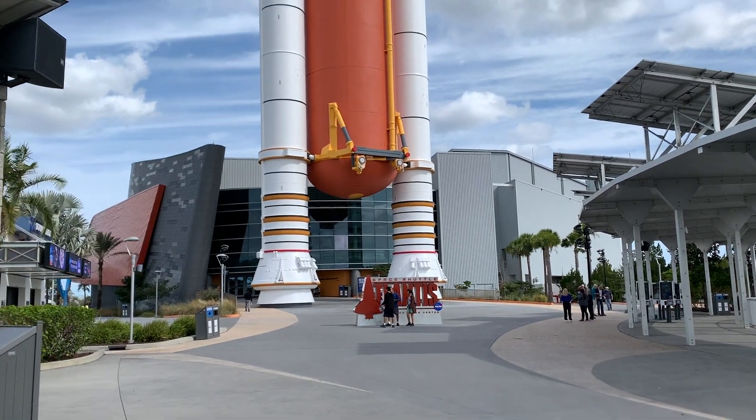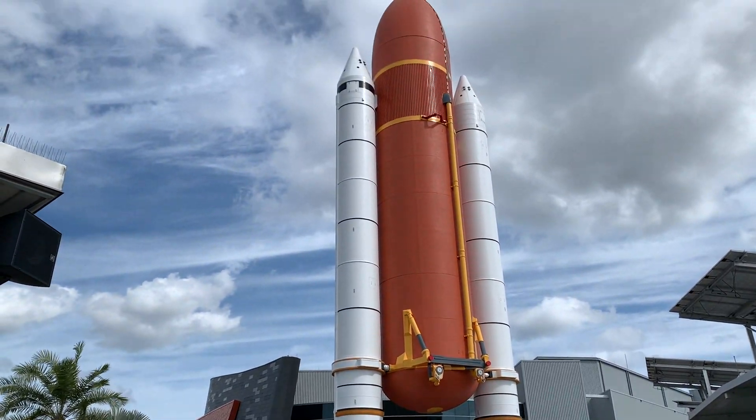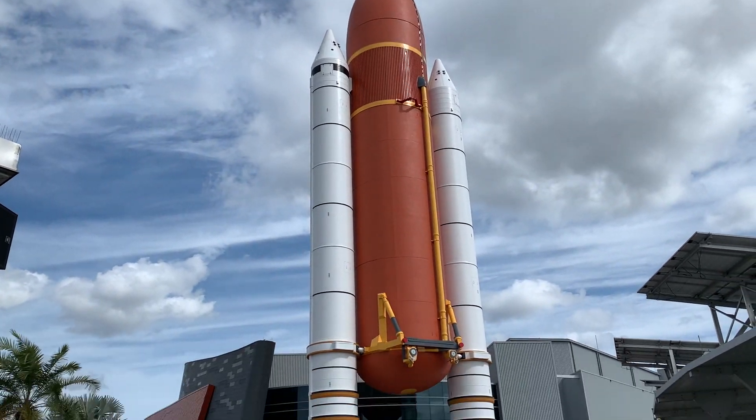After that, we went all the way to the other side of the park and saw the Atlantis Space Shuttle. We basically spent the entire morning in that one building. It had the Space Shuttle, a bunch of short movies to watch, and a launch simulator — which was a ride showing you what it's like to be launched into space. There was just a lot in that one building alone, so I'd recommend going there first.